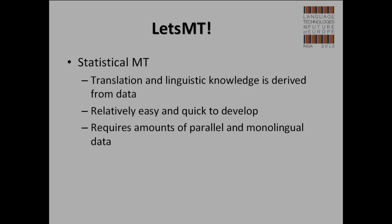Let's MT uses statistical machine translation. It learns all linguistic knowledge and lexicons from data — from previously translated documents. It's relatively easy and quick to build such machine translation systems, but it requires large amounts of parallel and monolingual data. We live in a digital age where all documents are prepared digitally, and if they are translated, translations are available. So for particular domains, we can build domain-tailored machine translations that are far more precise and efficient than large publicly available systems.